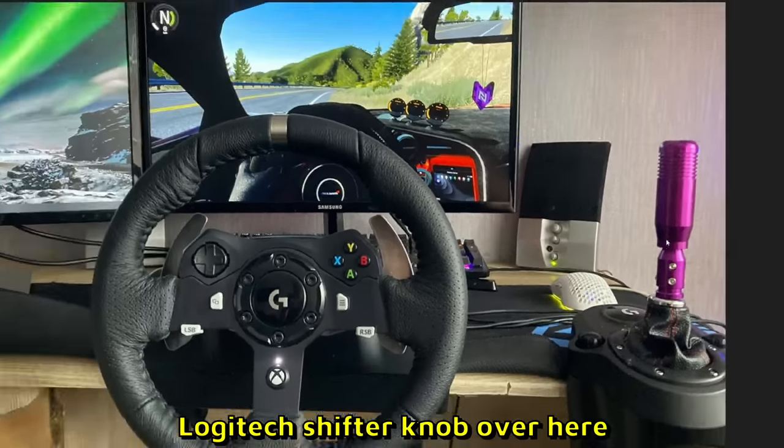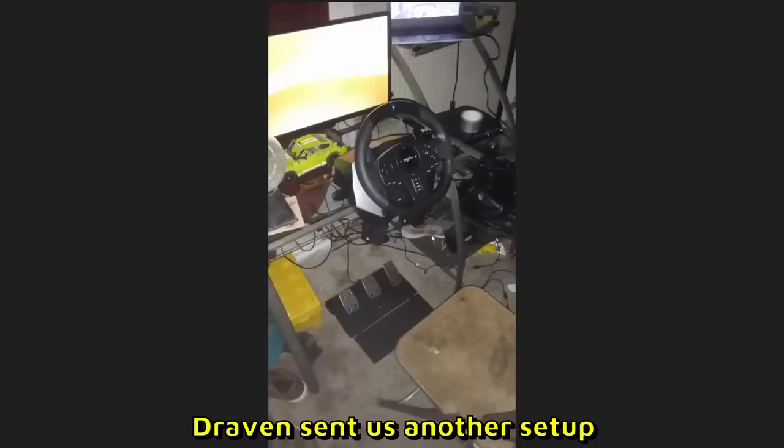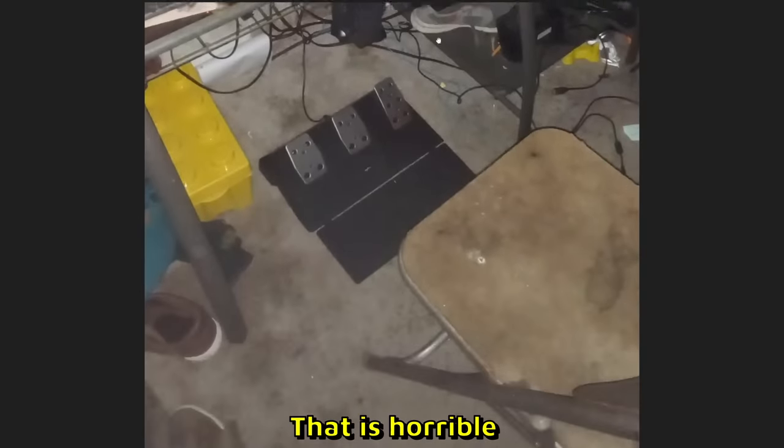DB over here sent us a G920 setup with a custom Logitech shifter knob — yeah, you can get one of these from eBay. Looks pretty cool. 6 out of 10.